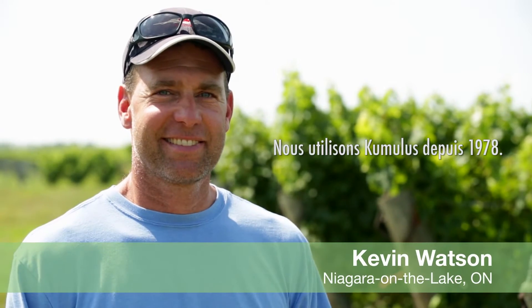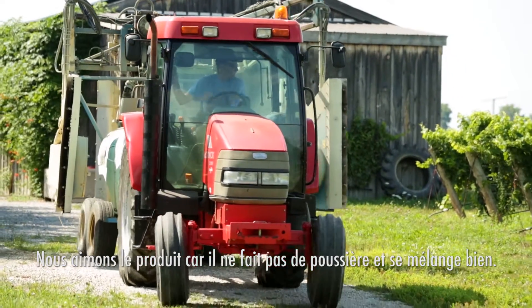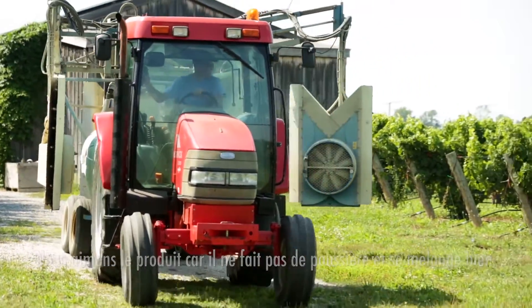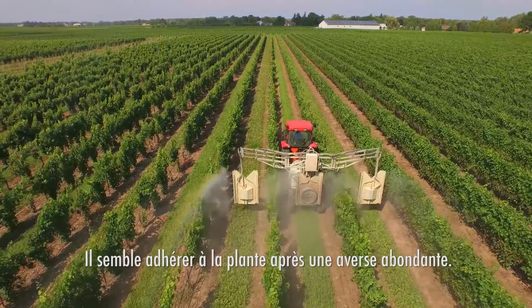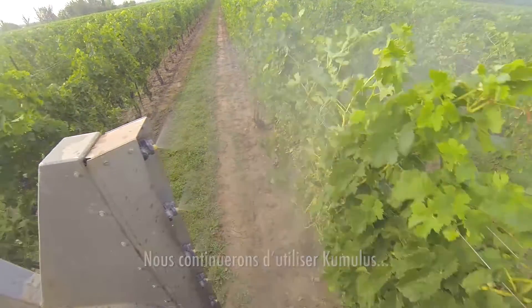We've been using Cumulus since 1978. We like the product. It's dustless, it mixes well, and it seems to stick to the plant after an inch of rain. We will continue to be using Cumulus in the future.